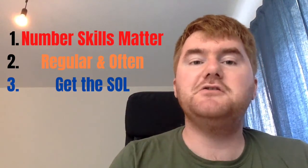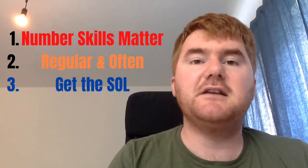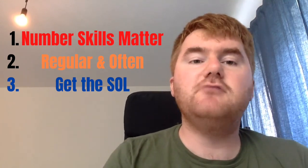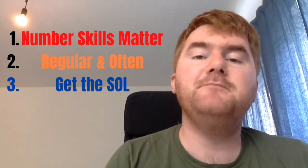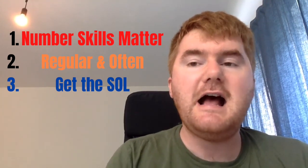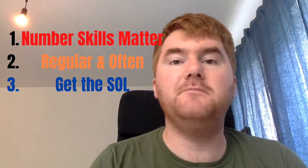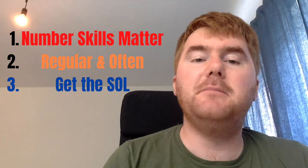So those are my three key points. Number one — number skills matter. Make sure you've got those number skills really, really secure; practise what you've done in year 6 and year 5, ready for year 7 secondary maths. Number two is regular and often — it will keep you on top of your workload and you'll feel much more comfortable when those end-of-year exams come around. And number three — get that scheme of learning from your teacher or head of department so you know exactly what order they're teaching in and how they're approaching different topics. Best of luck, and hopefully you will enjoy year 7 maths — and if you're a parent, hopefully your child will enjoy maths too. Bye-bye for now.